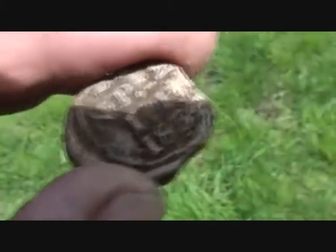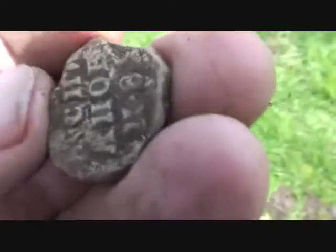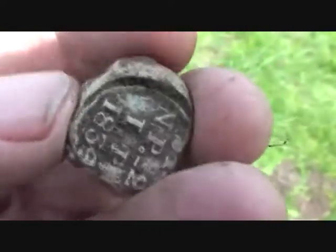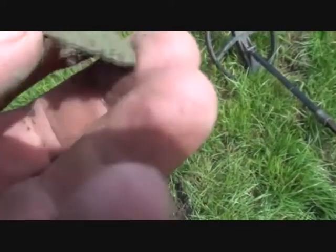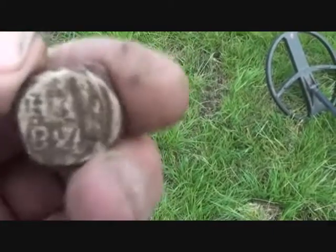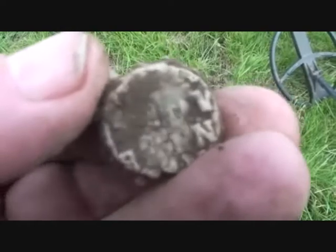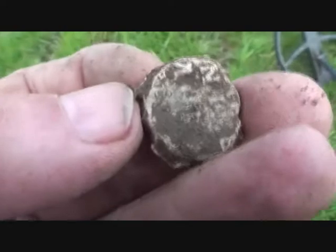They're damn deep — deeper than this. I'm going to need... well, a pulse induction's no good here, there's too much iron. If anybody thinks they can get deeper than this, you're welcome to come along. I've just been over this, but I've taken all the obvious out and now I'm going back, just taking out all the little ticks — and they're all proving to be bale seals.